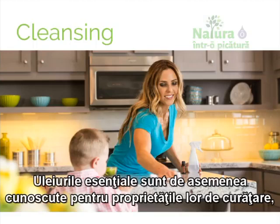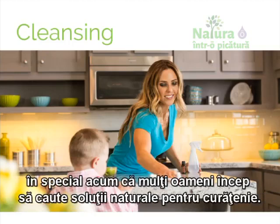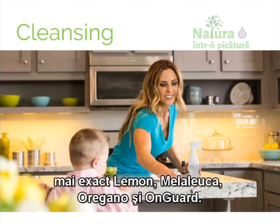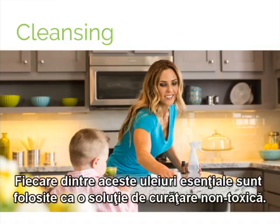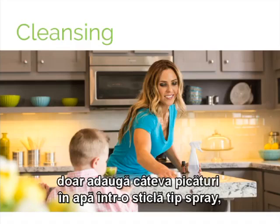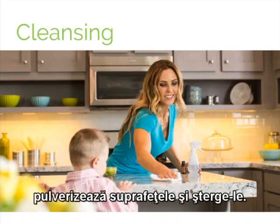Essential oils are also renowned for their cleansing properties, especially as many people begin to look for natural cleaning solutions. The Home Essentials Kit includes a few essential oils that are particularly well-known for their cleansing and purifying properties, namely lemon, melaleuca, oregano, and doTERRA OnGuard. Each of these oils can be properly used as a non-toxic, all-purpose cleaner. To make a non-toxic cleaner with any of these oils, simply add a few drops to water in a spray bottle, spray on surfaces, and wipe off.